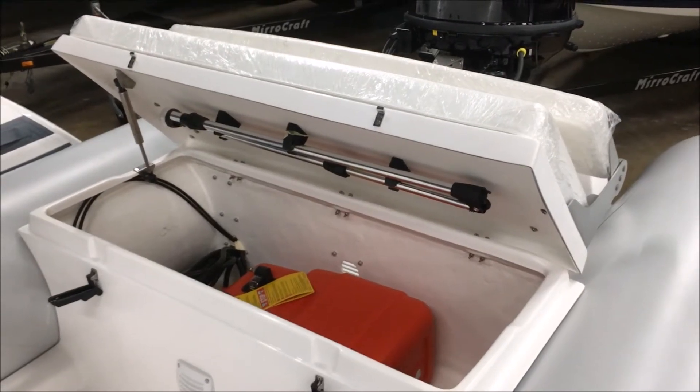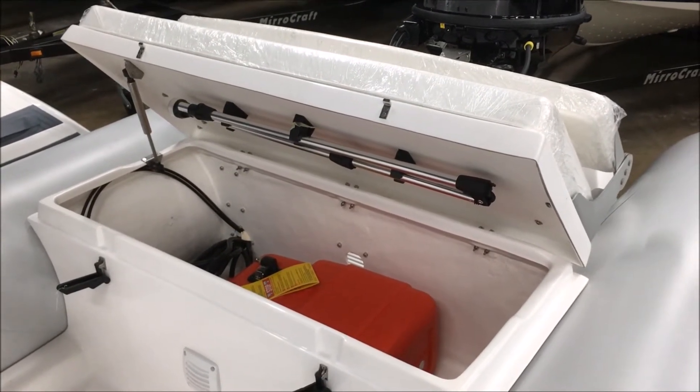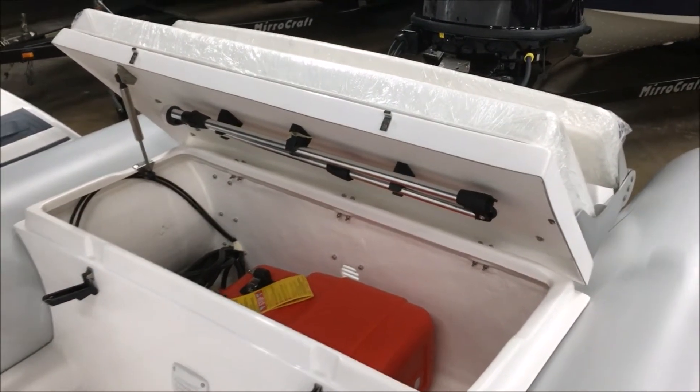Underneath the helm here we look at a large storage locker. You can put a six-gallon gas can in there. You can see the running light pole in the back — a nice place, easy to put it there.